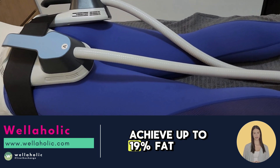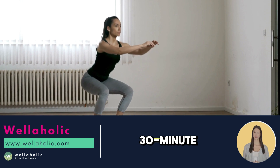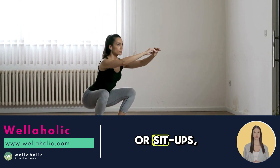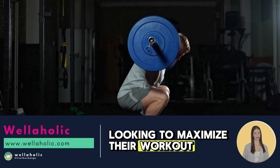Achieve up to 19% fat loss and 16% muscle gain with Wellamuscle. A single 30-minute Wellamuscle session is equivalent to 30,000 squats or sit-ups, making it the ultimate solution for busy individuals looking to maximize their workout efficiency.